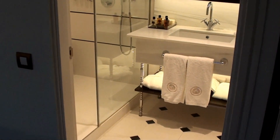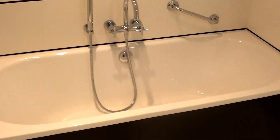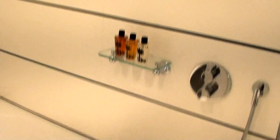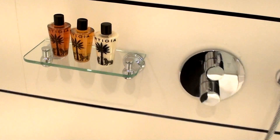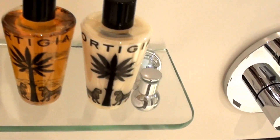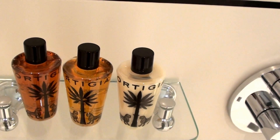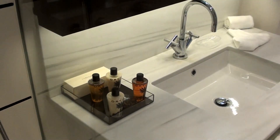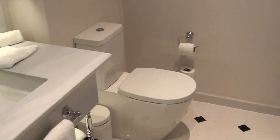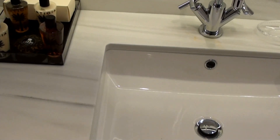Here's the bathroom. There's a bathtub and here's the shower — looks quite comfortable. The toiletries are an Ortega line of bath products — I've never heard of those before. There's the toilet. I was surprised they don't have a bidet, but actually there is a bidet — that's the bidet platform right there.